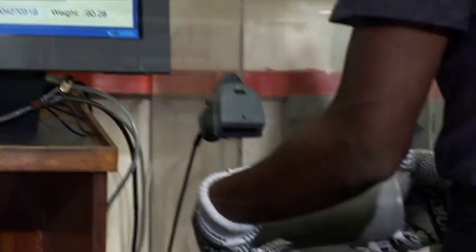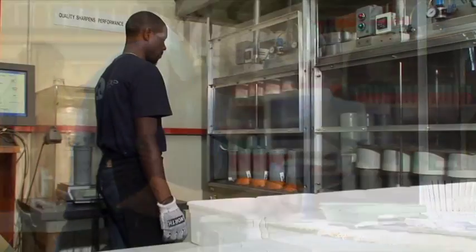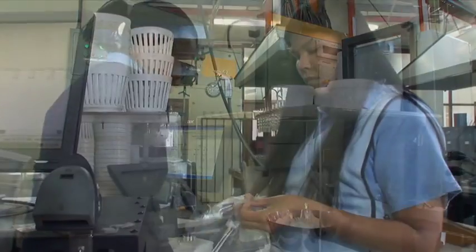Before wool is sold, it is tested and certified by the Wool Testing Bureau of South Africa for fiber diameter or micron, vegetable matter content and clean yield, in accordance with procedures laid down by the International Wool Textile Organization.